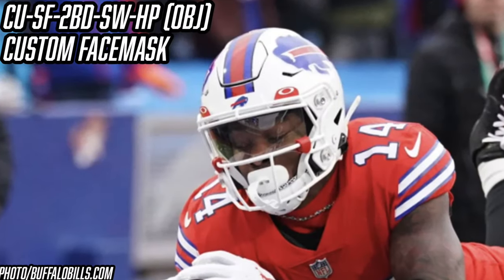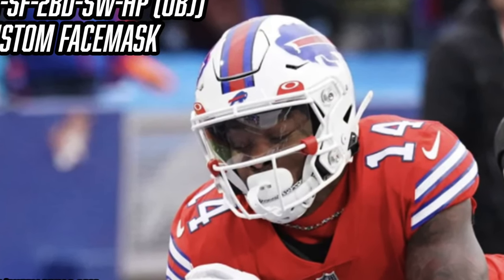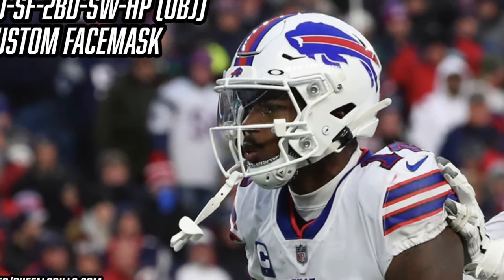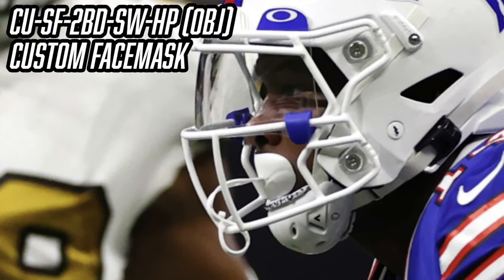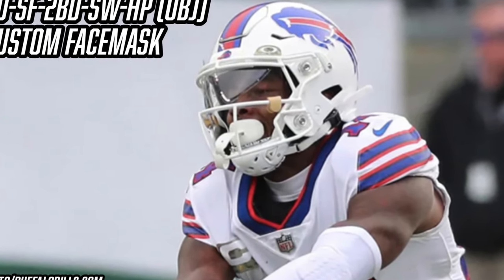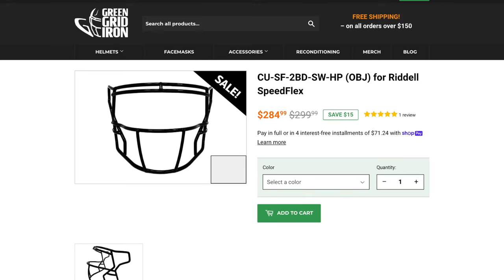Next, let's talk about Stefon Diggs' face mask — it's a custom face mask, the CU-SF-2BD-SW-HP, also known as the Odell Beckham Jr. face mask for the Speed Flex. Most people refer to it as the OBJ mask. This face mask is pretty close to a standard face mask, but what makes it different is those jagged eye bars — usually they're straight down, but on these they're jagged, giving you a little more vision and it looks really cool. If you want to get this custom OBJ-style Speed Flex face mask, they are $300 from Green Gridiron, last checked on sale for $285.